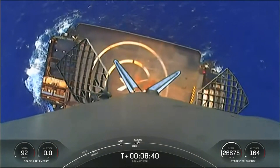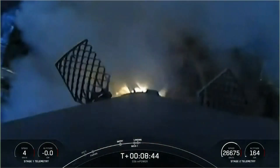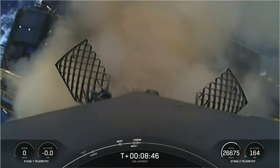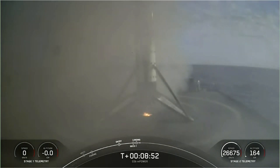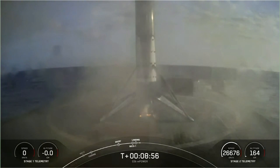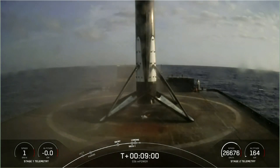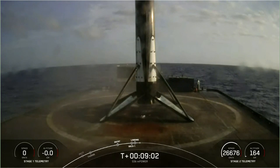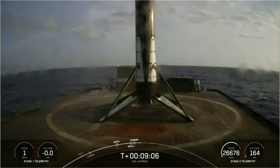Stage one landing leg deploy. What an awesome view of that first stage recovery — everyone's very excited here in Hawthorne. And there you have it. That landing marked SpaceX's 188th recovery of an orbital class rocket, including first stage landings of Falcon 9 and Falcon Heavy. But the mission isn't over just yet.